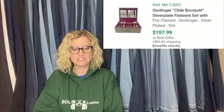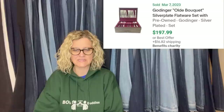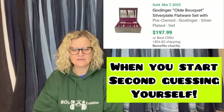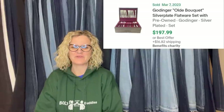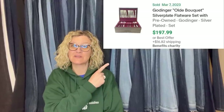Free donation, sold for $197.99 — you gotta love it when you get stuff free. It's a Gotinger Old Bouquet silver plate flatware set.